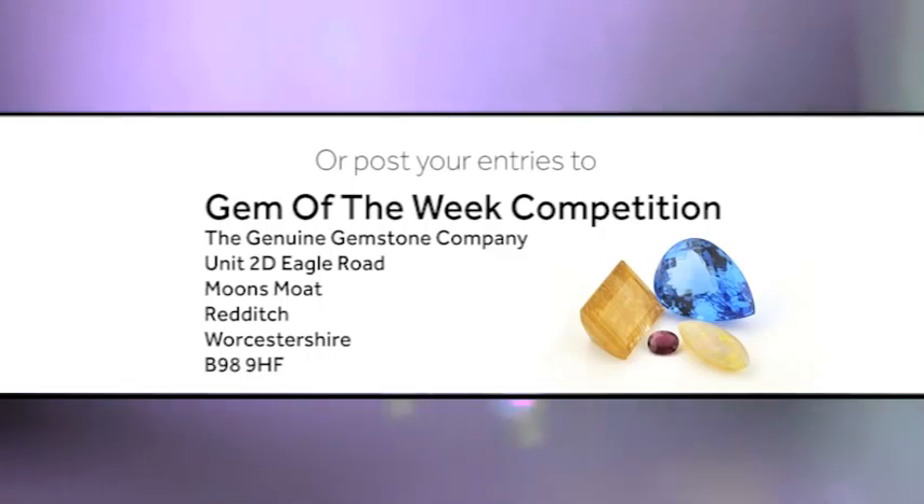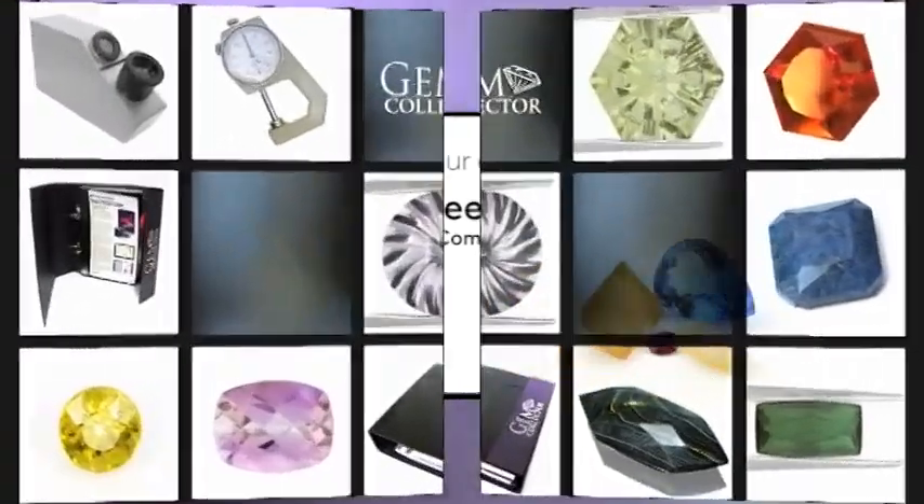Don't forget to let us know what the gemstone is, and if you have any tips you'd like to share about photographing your collections.